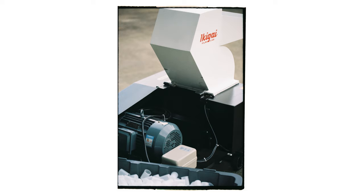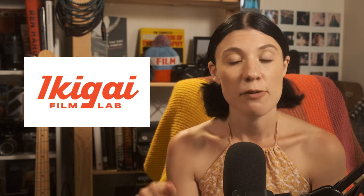Ikigai offer things like contact sheets, and the team will give you notes if anything funky is going on with your camera. They've recently started a recycling initiative — the first of its kind in Australia — turning plastic film canisters into products film photographers can use, open to customers and film labs nationwide. Finding the right lab is a real game changer, so go check them out on Instagram and click the link pinned in the comments.